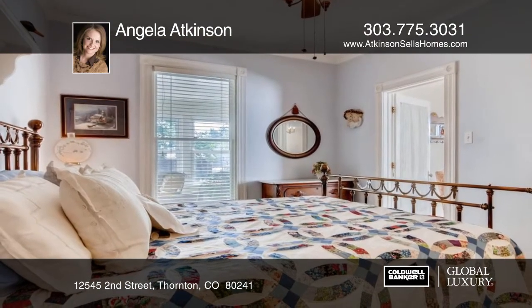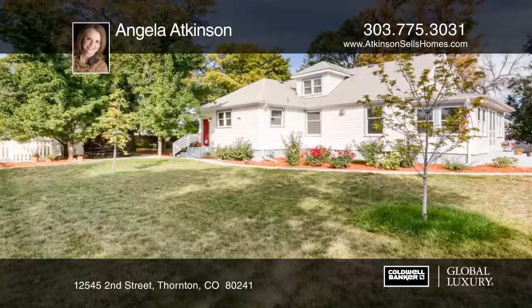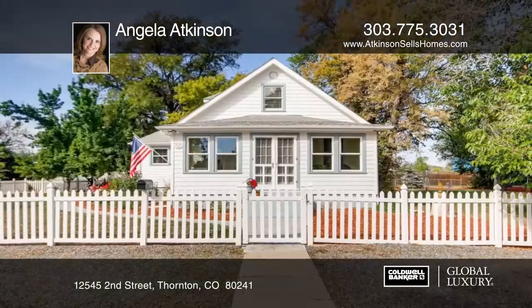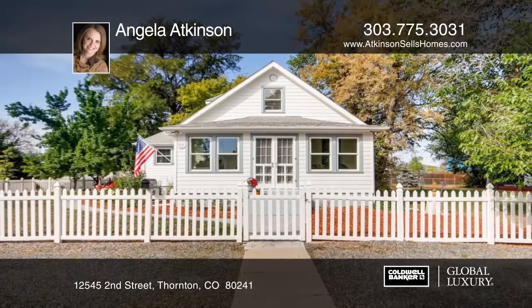Situated just blocks from the future light rail station, playground, lake, and nature preserve with walking trails and more, this home will not disappoint. Schedule your private tour with Angela Atkinson.